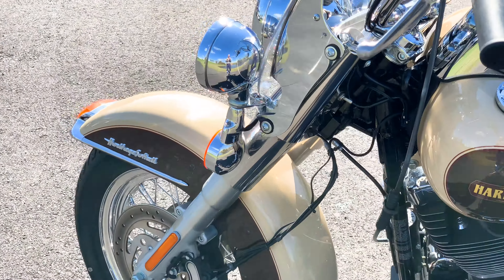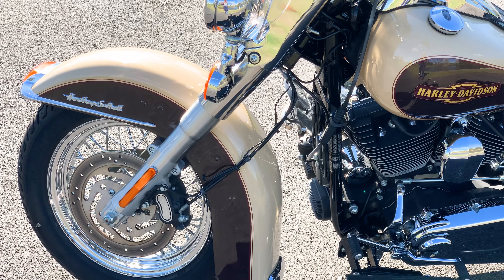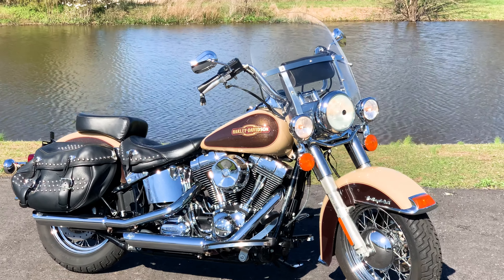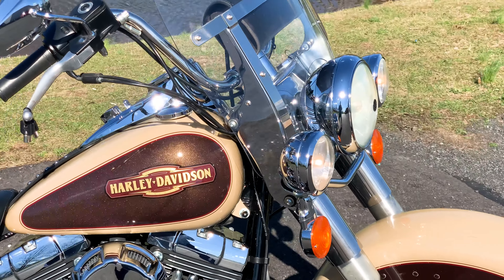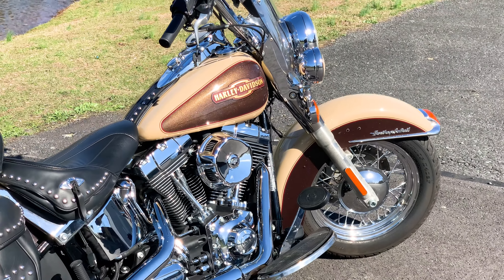We have a beautiful Harley-Davidson Heritage Softail up for sale. Two-tone — I'd call that a cream over tan and a brown. 103-inch engine, 6-speed transmission. Only 13,614 miles on the odometer.